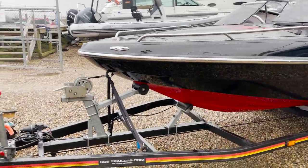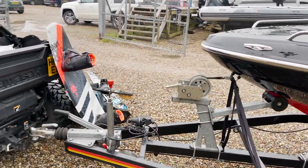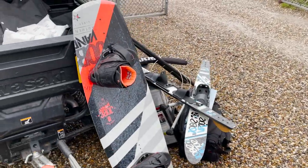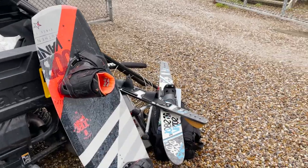It's got everything with it — wakeboard, skis, the ski pole, spare propellers, everything.